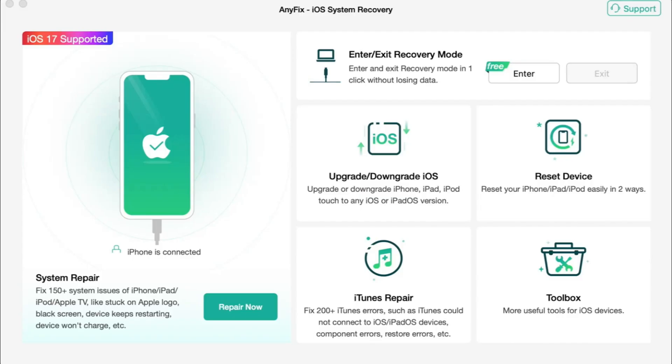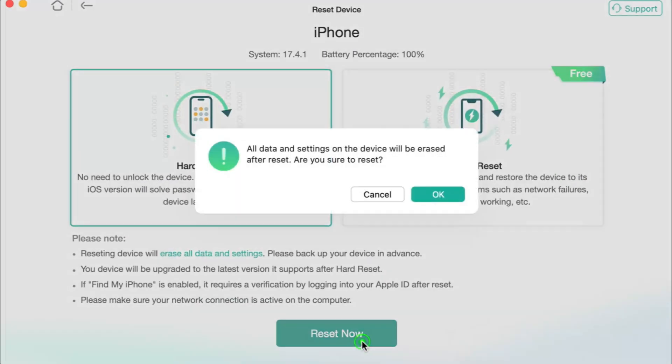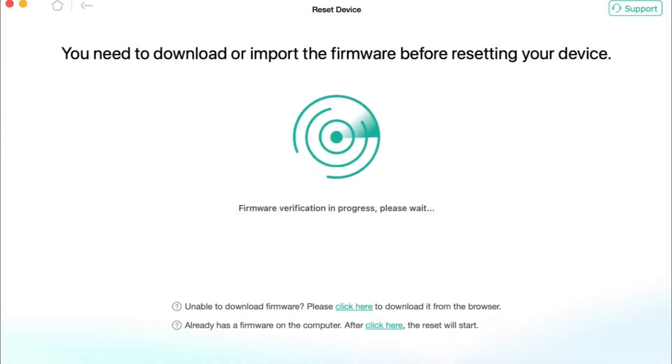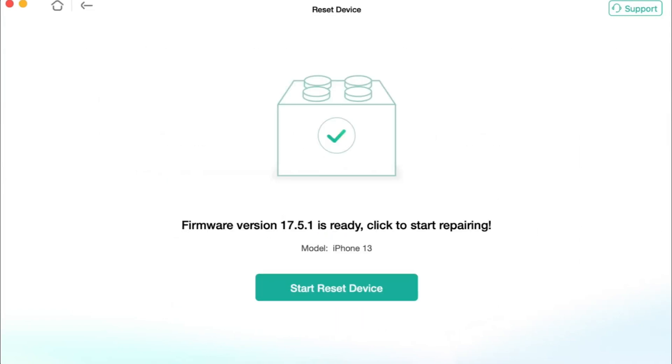Then in the pop-up dialog window choose Reset Device and Hard Reset option. Next, click the Download Firmware button. Please note that you need to be connected to a stable network during the whole procedure. After the firmware download is completed, click on the Start Reset Device option, then wait patiently until the whole process is done.